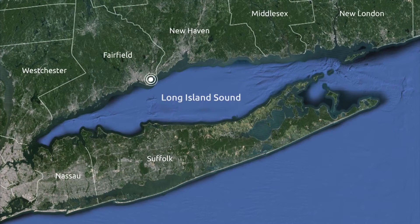I'm Sean Roach with the U.S. Fish and Wildlife Service. Today I'm at Milford Point, also known as Smith's Point.